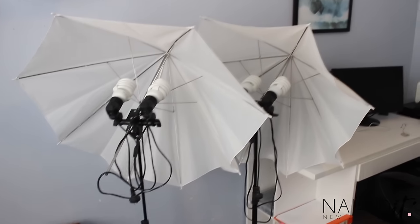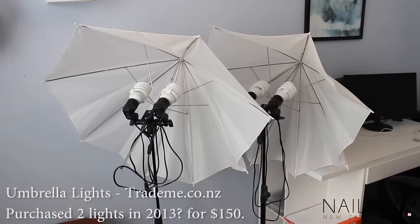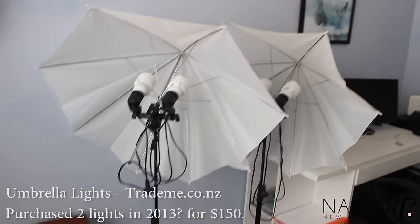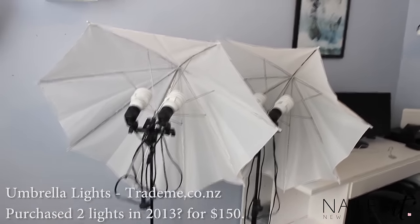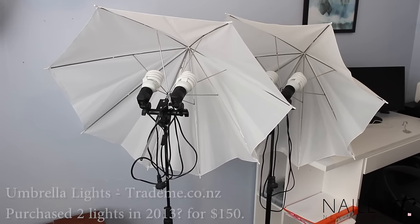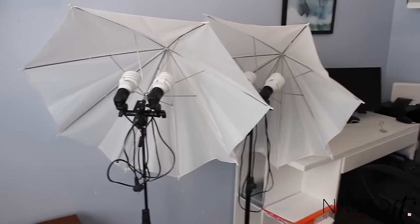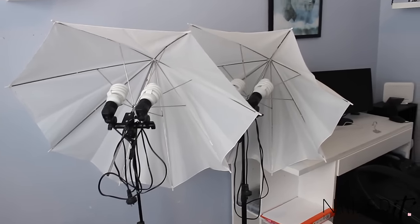Over here is my lights for filming — they are umbrella lights. I got them off Trade Me a few years ago, I think it was $150 for both of them, and they have been so worth their money. They are incredible; I use them every single weekend when I'm filming. They are the best. If you're looking at doing YouTube videos or anything like that, totally get yourself some of these — they will change your life.